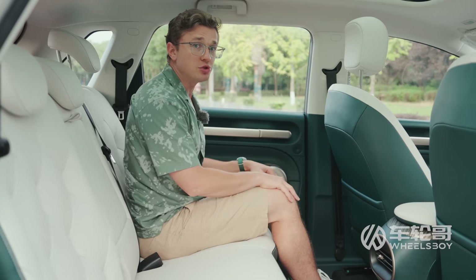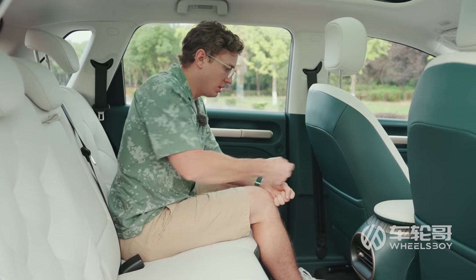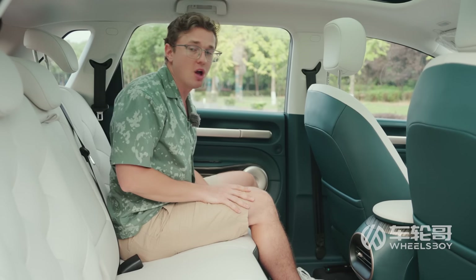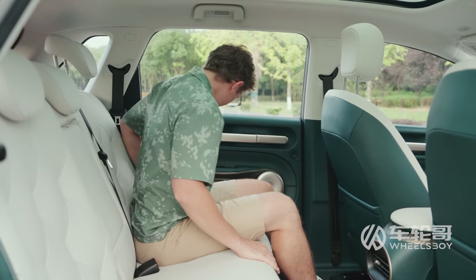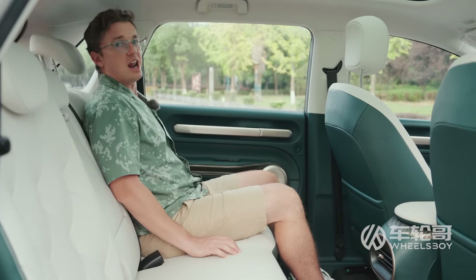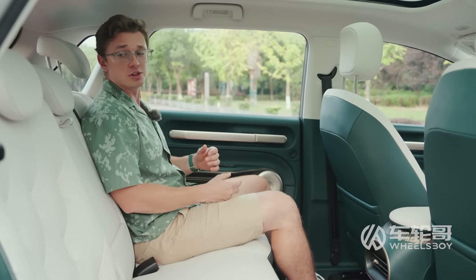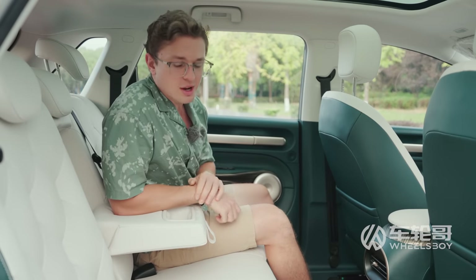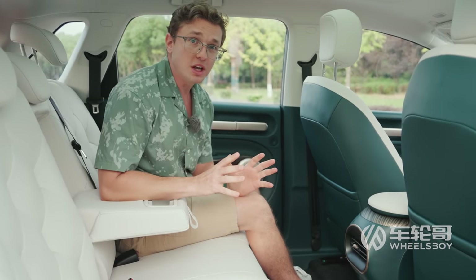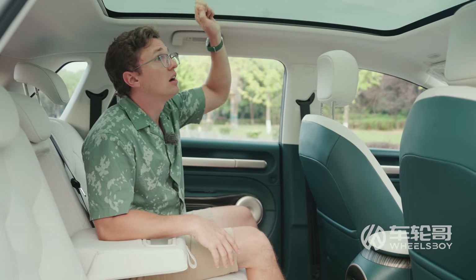The rear seats on the Baojun EQ100 have incredible levels of space — four fists of legroom. For me at five foot nine or 1.75 meters tall, the seating position is pretty good. These seats do have adjustable rake. Seriously, this is one of the more comfortable vehicles I've driven in this size category, probably among the most comfortable. There are fold-down armrests, cup holders, and a single USB port. The interior feels light and airy, and one of the reasons for that is this very big optional overhead glass.